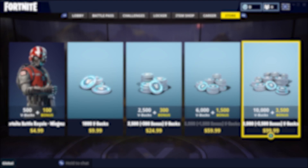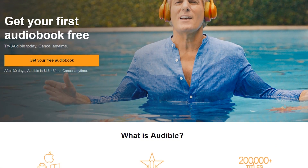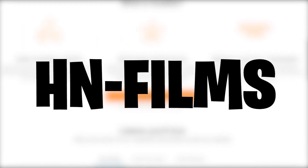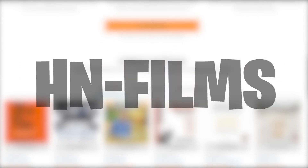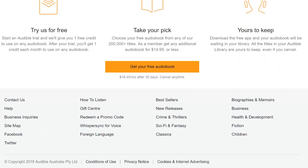Before I get to the next step, this video was made possible by Audible. Audible is the leading provider of audiobooks — they have over 180,000 audiobooks to choose from. Visit audible.com and use code HN-Films for one free audiobook. This is the best place for audiobooks and I cannot recommend it enough. Now back to the video.